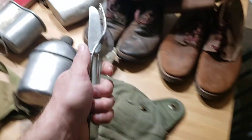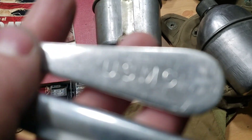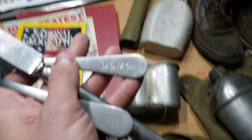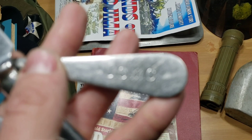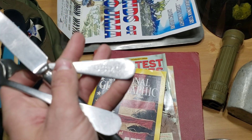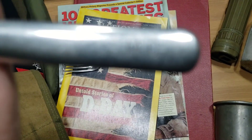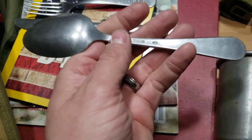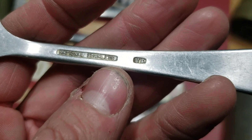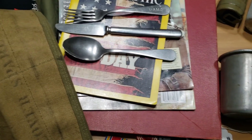Mr. Norman also sent me these utensils, which is awesome. They're marked USMC — United States Marine Corps. I've got the fork, the knife, and the spoon. Now the spoon is not marked USMC — it actually says National Stainless and then US. Really, really cool. Honestly, I don't have a whole lot of Marine Corps stuff, but he sent me that as a gift. I appreciate that.